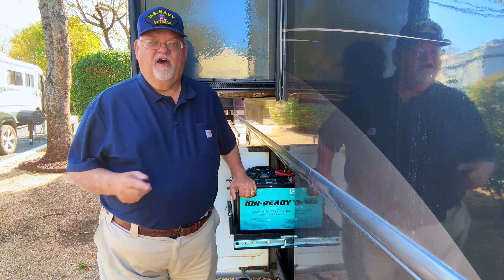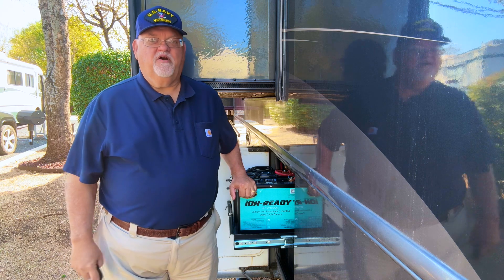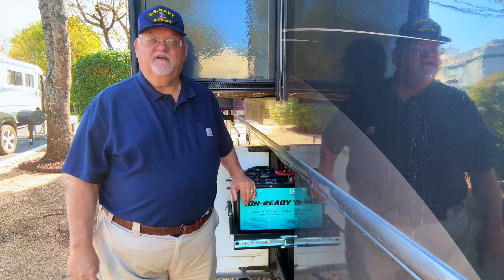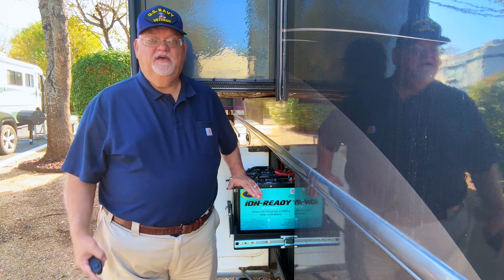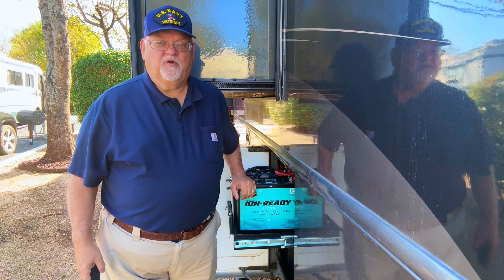You need to call Brighter Products in South Bend, Indiana. They have completely transformed my RV experience, and I can't recommend them enough. Here's to many more years of adventure and reliability with my Brighter batteries. I'm Mike Gondek — thanks for watching, and I'll see you on the road.